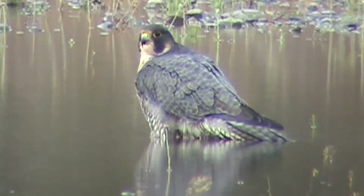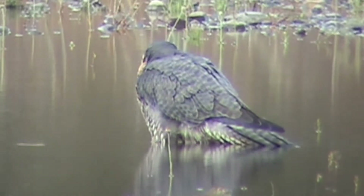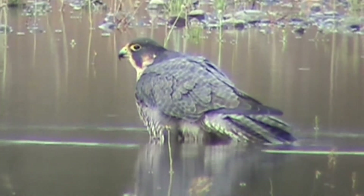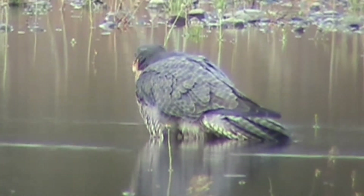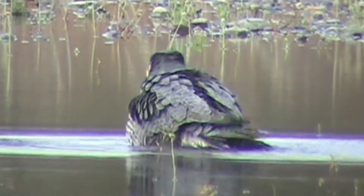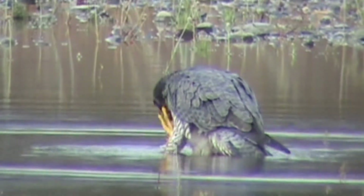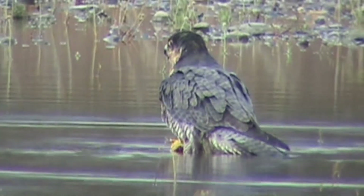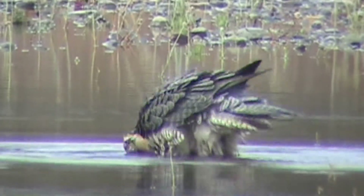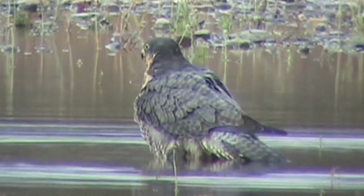Here's our Peregrine Falcon in the water, thinking about taking a bath. She waded out to where it's halfway deep. She was on her favorite light pole, got a little drink, and I think she's wanting to take a bath - I want to make a movie of it. She's bobbing in there now. Look at her bathe now, bobbing around a little bit, having a good time.